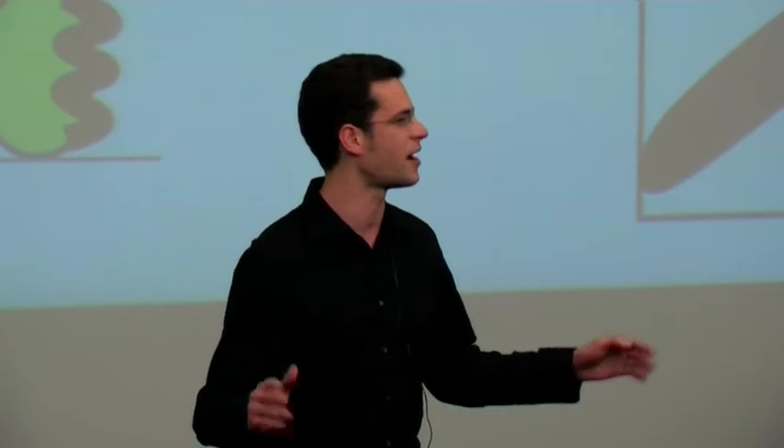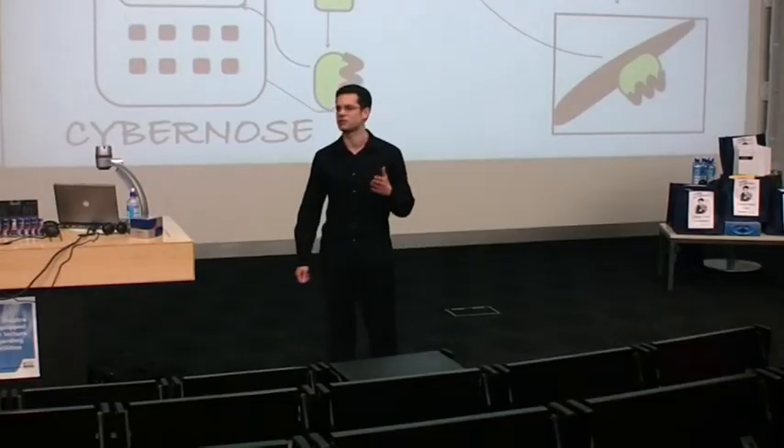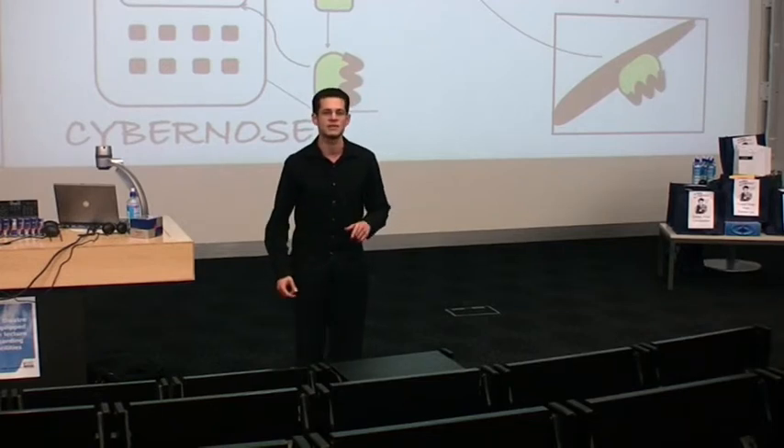Electronic noses or cyber noses exist, but the reason you haven't seen them around is because they are not very good or they are very big. My PhD research is about trying to make a portable cyber nose by using smell receptors from insects.